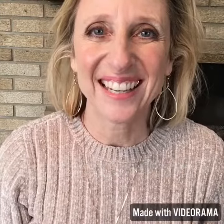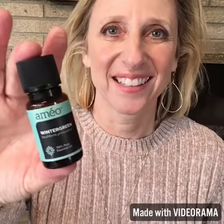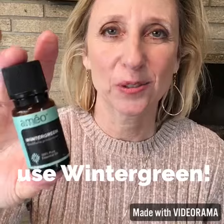Did you work out too much on vacation and feel muscles you haven't felt in a long time? Wintergreen is the best for soothing sore muscles.